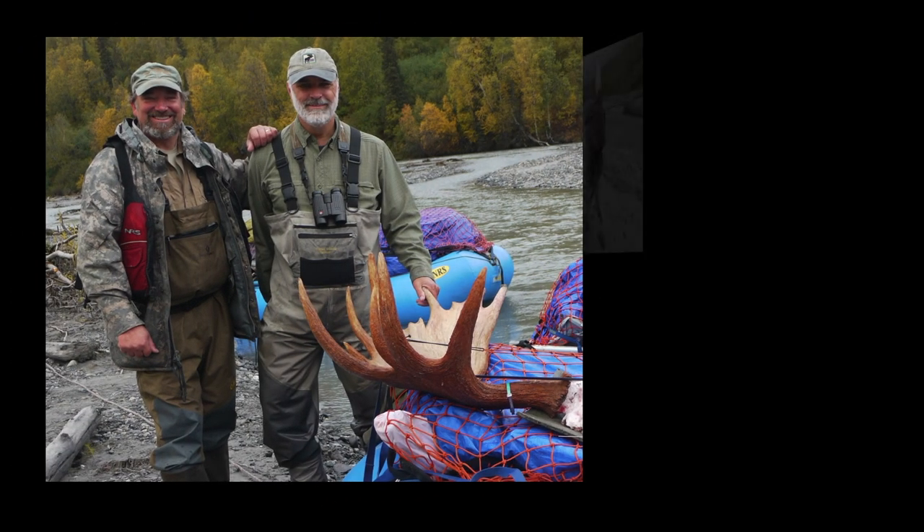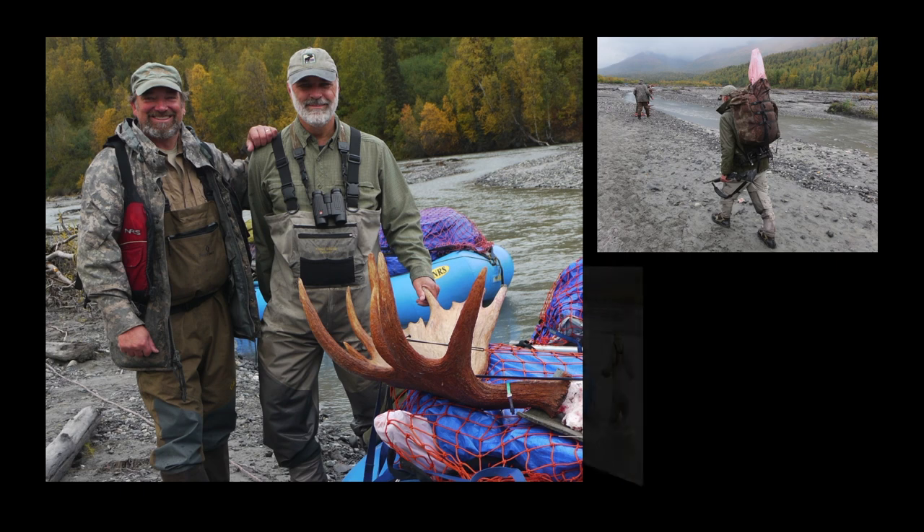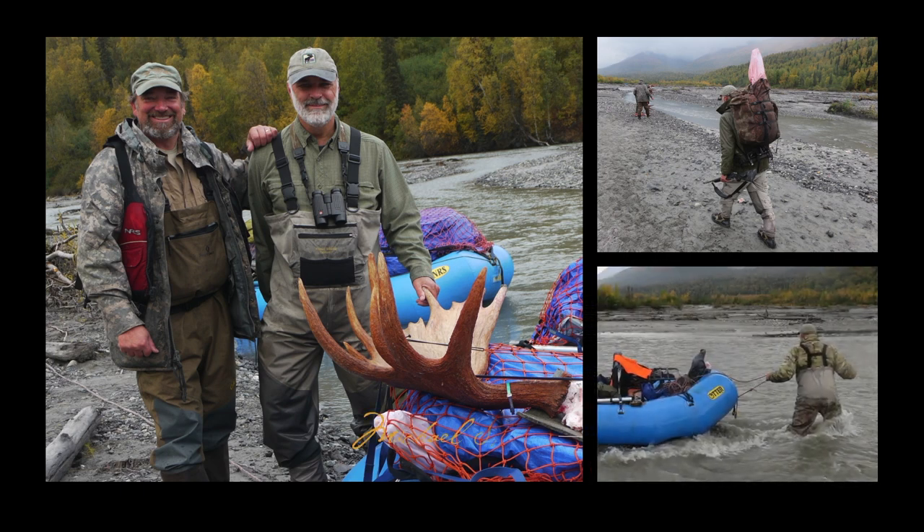Hi, this is Mike. A careful study of aerial photographs while researching a river to hunt will help you avoid dangerous whitewater, sweeper-choked rivers, or those with log jams that present serious dangers to you and your hunting party. It'll also help you avoid extremely shallow rivers that will cost you days of hunting time and tons of back-breaking work.